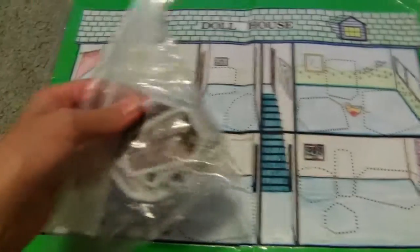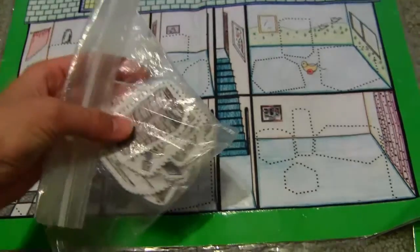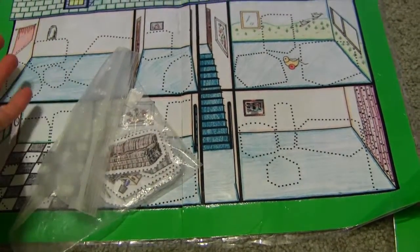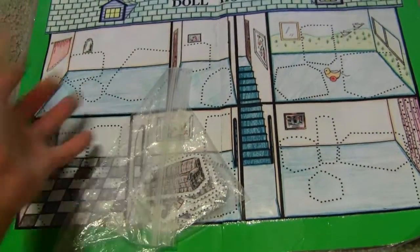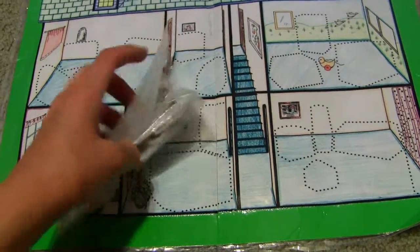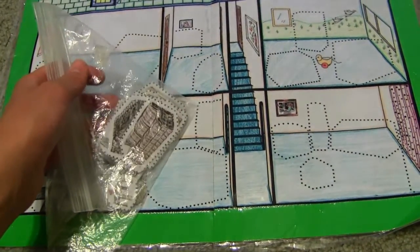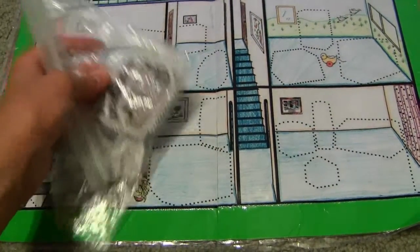They have this cute little dollhouse game that I haven't formally played yet. There are all these different pieces and cards that say things like five plus three equals eight, and once you get it right you get to place that piece in the dollhouse. Some cards say things like there was a fire and you have to take one of your pieces out.